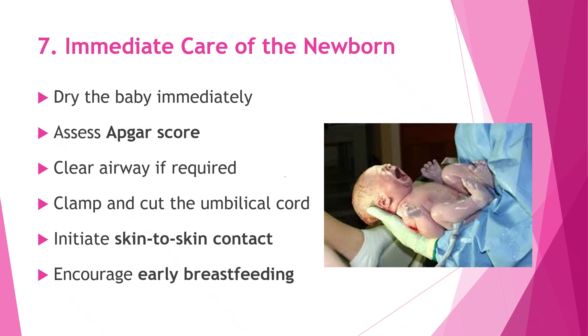Immediately after birth, our focus shifts to the newborn's care to help the baby adjust smoothly to life outside the womb. We dry the baby right away to prevent heat loss and assess the APGAR score to check breathing, heart rate, and overall condition. If needed, the airway is gently cleared. The umbilical cord is then clamped and cut safely, and skin-to-skin contact with the mother is started as soon as possible. We also encourage early breastfeeding, which helps with bonding, keeps the baby warm, and supports early nutrition and immunity.